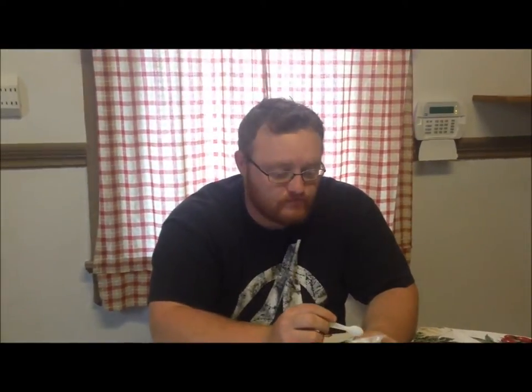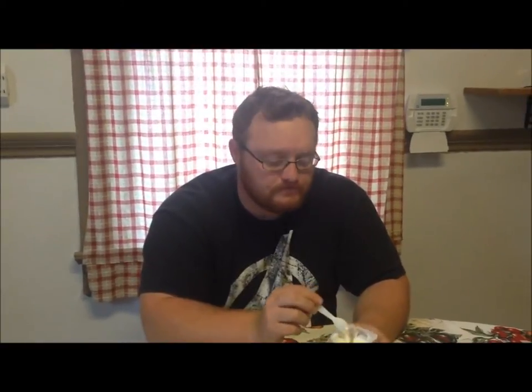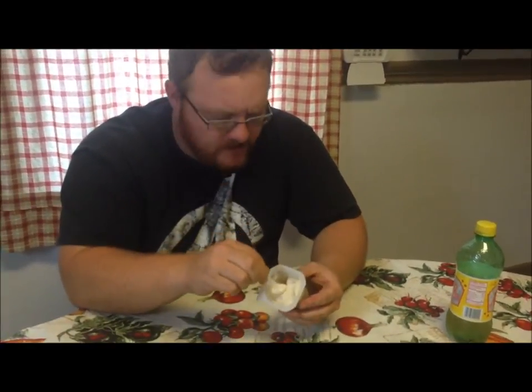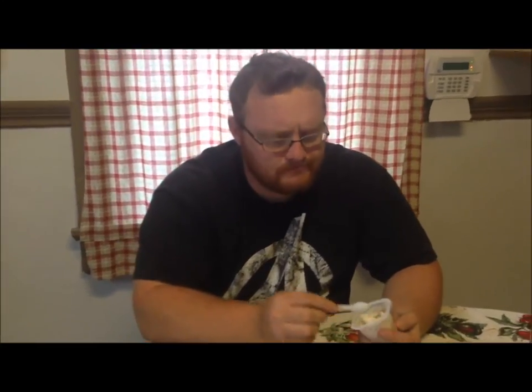Andrew is going to try the Banana Cream Pie and tell us what he thinks. Does it taste like banana cream pie? Do you like it? He does. Would he buy it for himself? If somebody handed him one he wouldn't refuse it, but he wouldn't spend money on it. It tastes exactly as advertised. Now he's going to try the Apple Pie a la Mode.